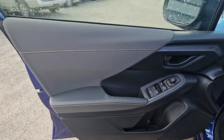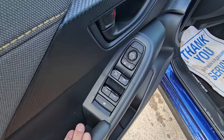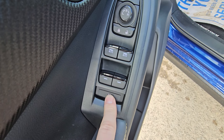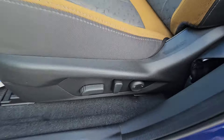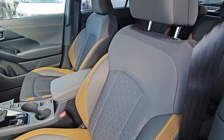The front door card is very similar to the rear, with soft touch materials throughout. The front two windows are auto power windows while the rear ones are regular power windows. There's also a window lock, power mirror adjustment, a bit more storage up front with a bottle holder, and a power driver's seat. The Onyx is the first trim level that gets the power driver's seat.